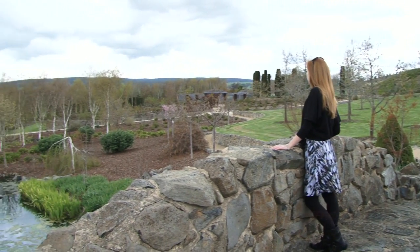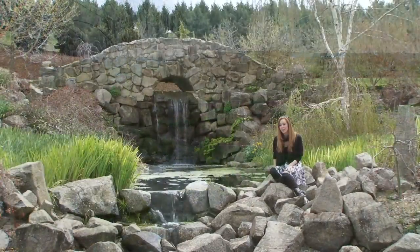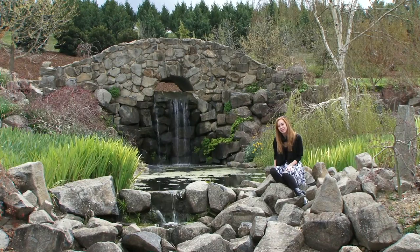I'm almost halfway through the garden and the immensity of this design feat is just starting to sink in. Luckily there are lots of beautiful spots to stop and gather your thoughts.